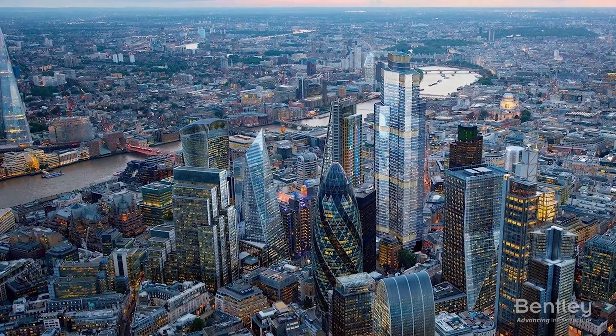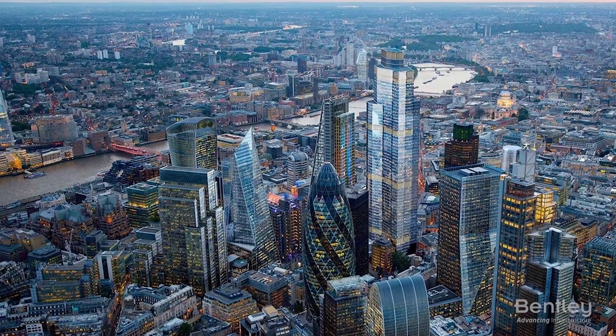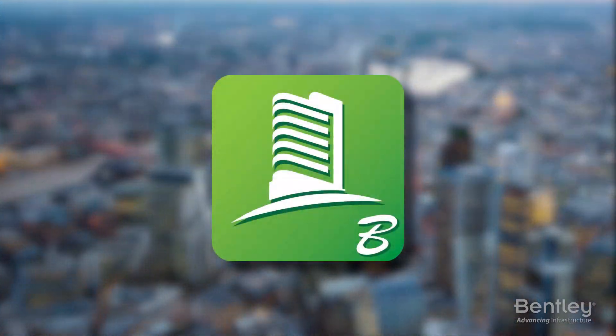With challenges like these, WSP engineers turned to Bentley's RAM. The reason why we chose RAM Structural System was because first we had a very successful experience in another skyscraper in London, the Shard. In the company we were confident that we could use the same for this new tower. Also, the capabilities of integrating RAM with different software were a huge benefit.